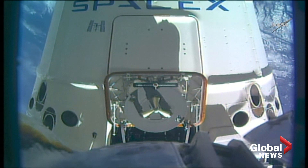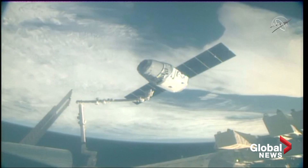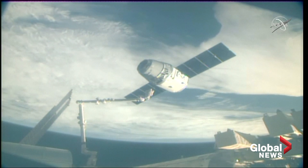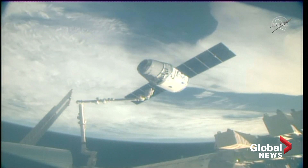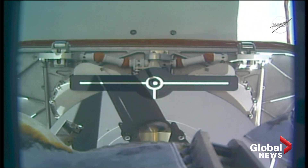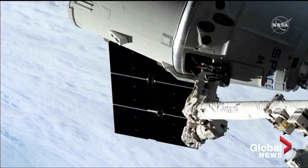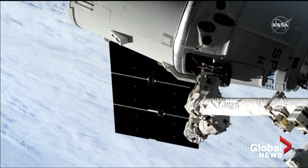Now two and a half meters away from the space station, Dragon is in free drift. The arm is over the pin.